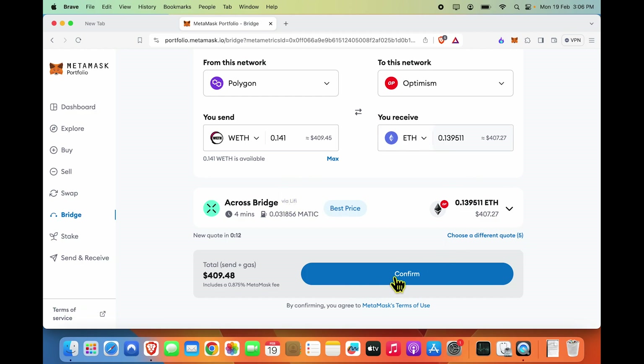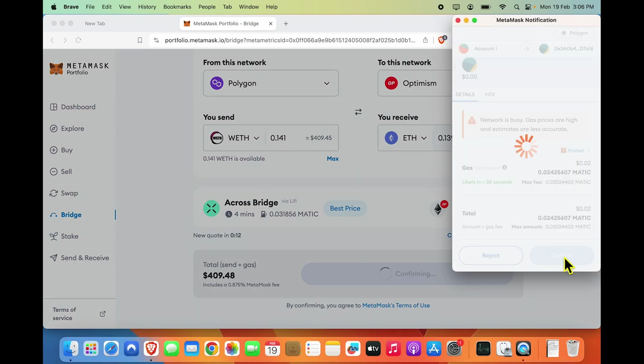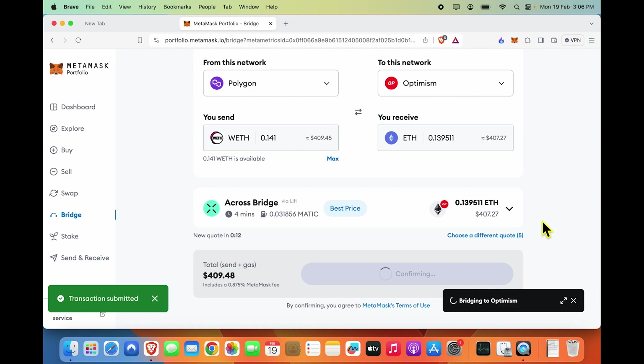I need to do another confirmation, so I would do that. Gas looks minimal so I can just click confirm. Given that there is bridging involved, you may have to give multiple confirmations, so you have to monitor this page while the process is happening.